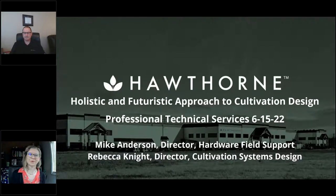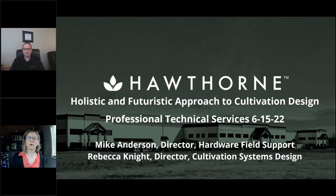Hello and welcome everyone. Today we're going to talk about a holistic and futuristic approach to cultivation design. This is a topic that we've been developing and refining for years. We're very passionate about this because it centers around technology, construction, integrated equipment, and growers. A lot has changed and there's a lot that we can do to make it better. We're both from the Professional Technical Services Department at Hawthorne Gardening Company, headquartered in Vancouver, Washington — you can see the headquarters in the background of the slide.